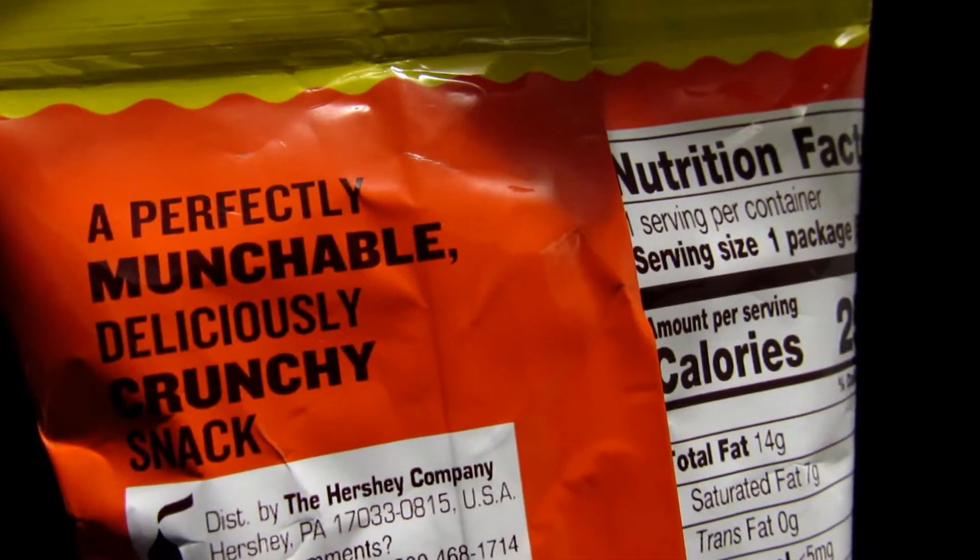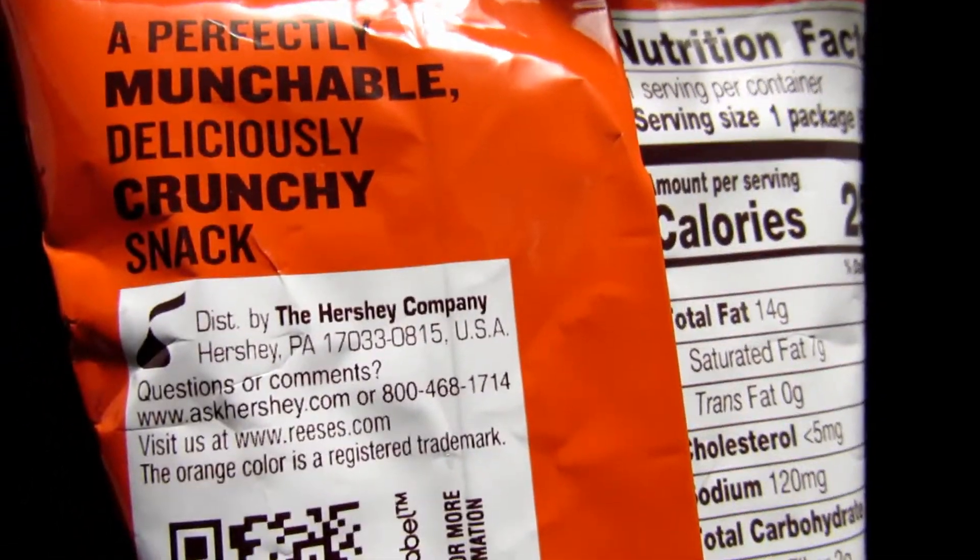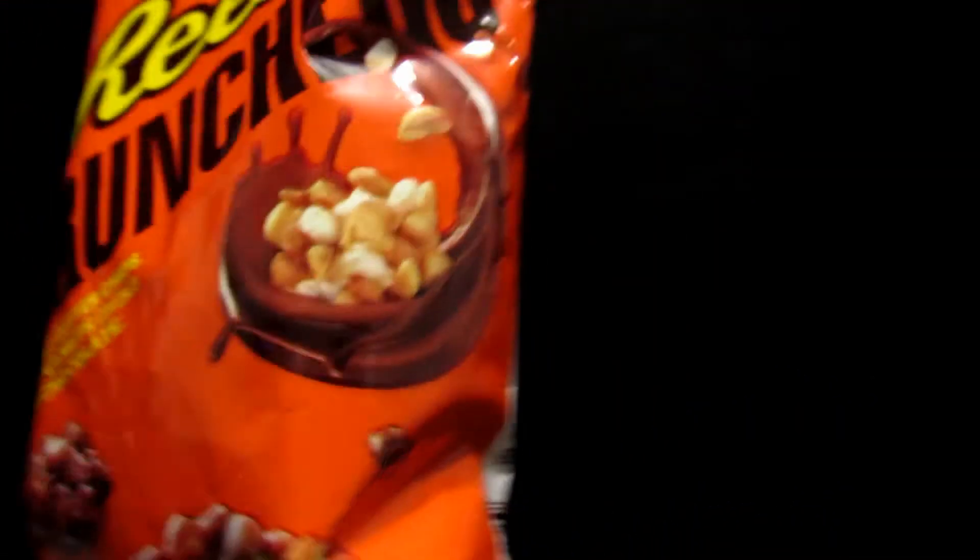A perfectly munchable, delicious, crunchy snack — The Hershey Company. Reese's is my favorite candy.